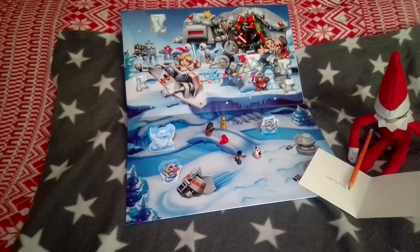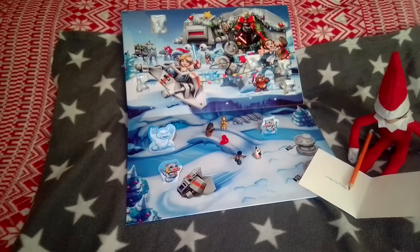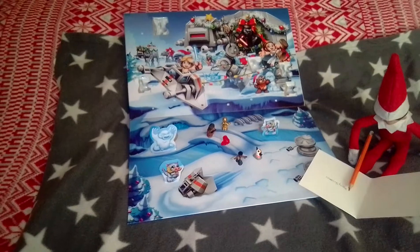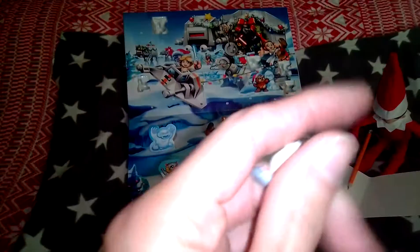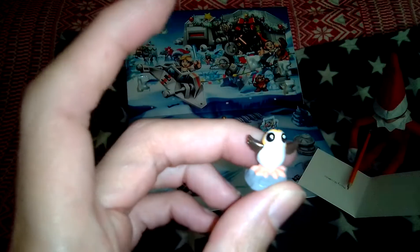Hey guys and welcome to another episode of Microtroy's Christmas Special. It is day 6 on our advent calendar. Our elf is just writing the card out. Yesterday we got the pergy perg, as I got told, for someone.